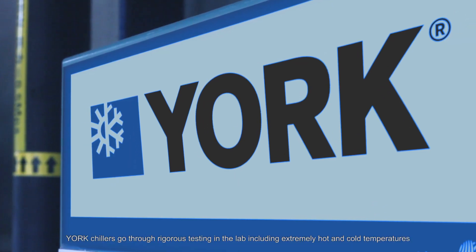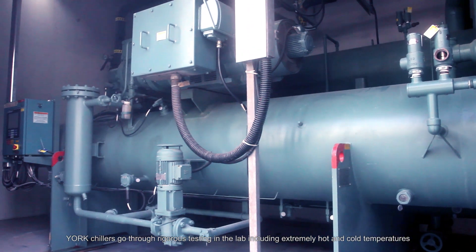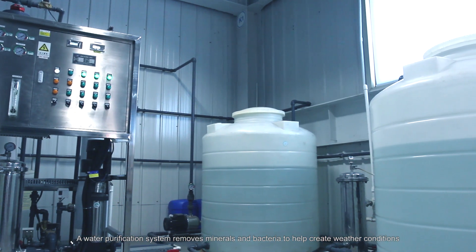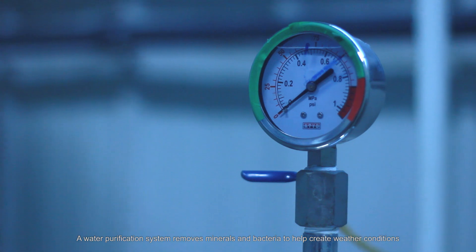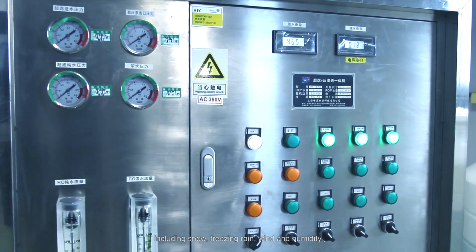York chillers go through rigorous testing in the lab, including extremely hot and cold temperatures. A water purification system removes minerals and bacteria to help create weather conditions including snow, freezing rain, wind, and humidity.